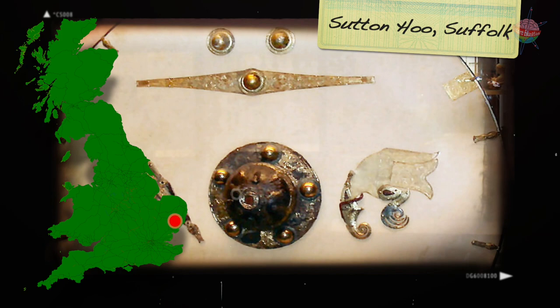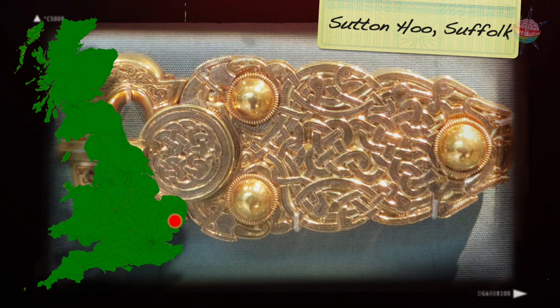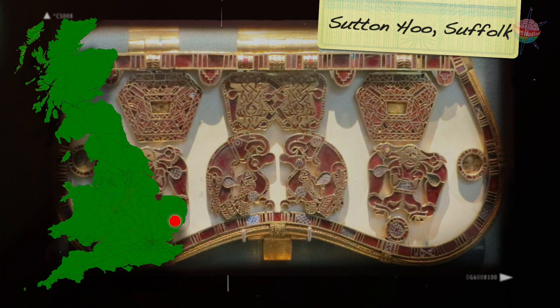This included tableware, gold coins, weapons, armour, and even musical instruments. Some of the objects had come from Byzantium, modern-day Turkey, and the Mediterranean. The site tells archaeologists a lot about the life of an Anglo-Saxon king. This is especially helpful because there aren't many written records from this time.